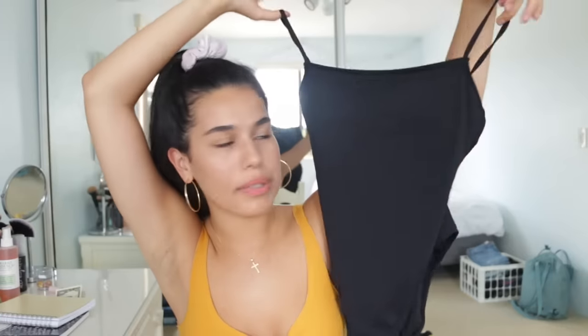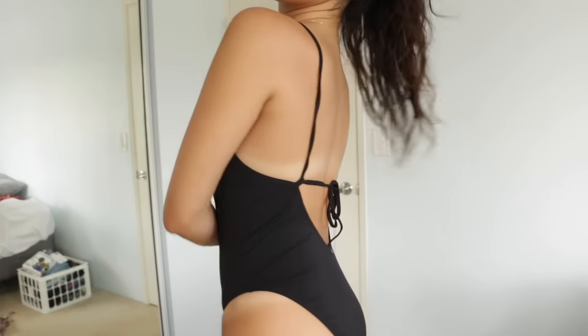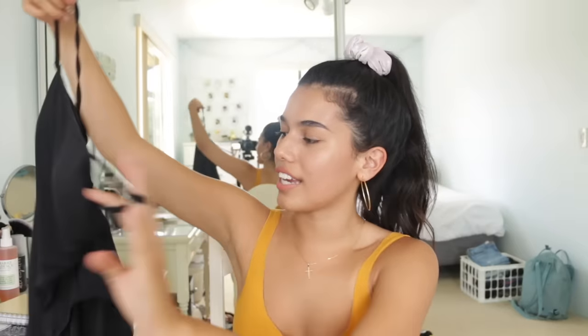I also have this plain black one piece from them. This is super sleek. I think black one pieces are very attractive. No one finds me attractive anyways, but the front is kind of like a straight neckline, and then the back is completely open — so very sleek.